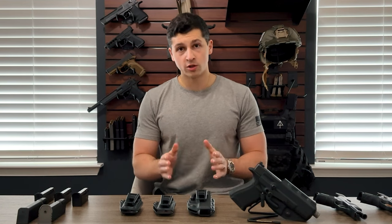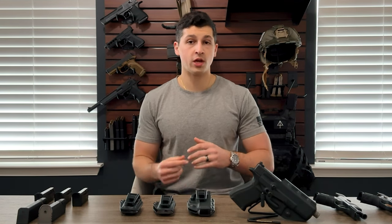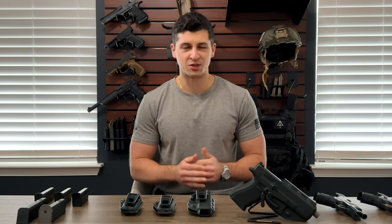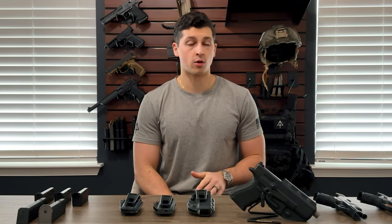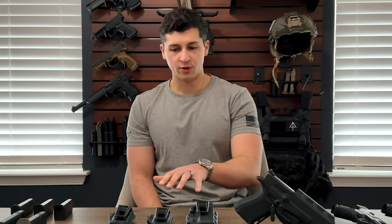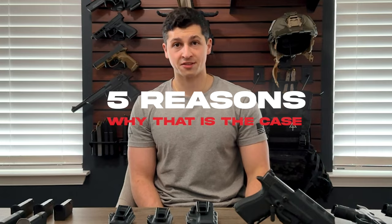We ultimately chose to go with a build-to-stock holster because we are not a holster manufacturer. We do not have in-house kydex or anything of that nature — we leave that to experts who have specialized in it. For our needs and the needs of our community, a build-to-stock holster made a lot more sense. When we looked at the build-to-stock holster market, the Crucial Concealment Covert IWB and Covert Mag stood out as by far the best value for money.